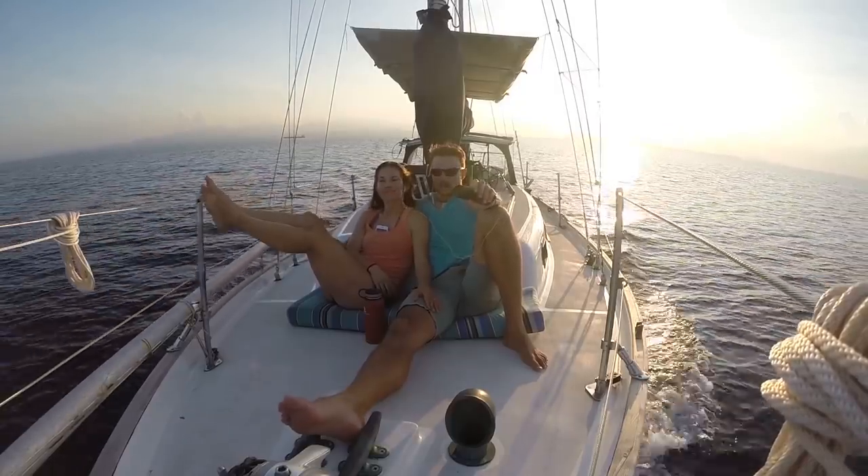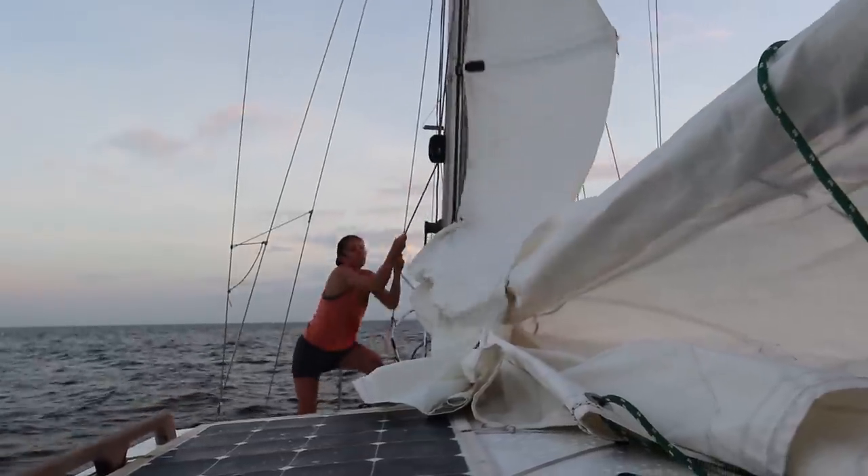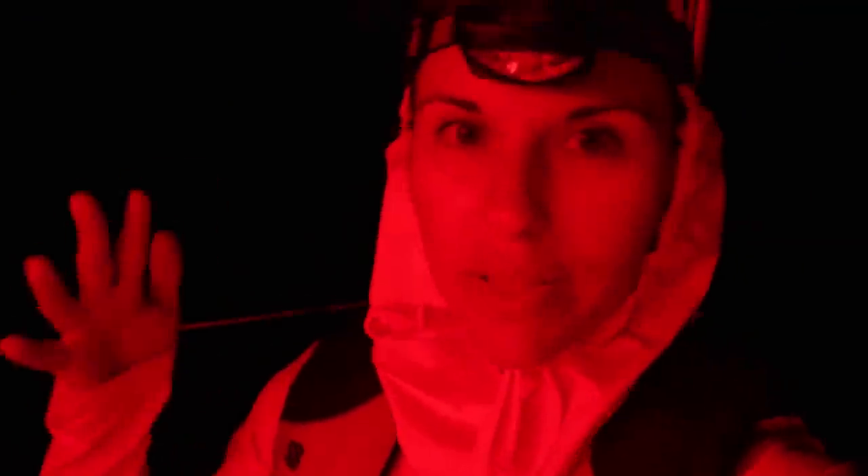Honduras is probably the worst country in the Caribbean for piracy. We decided to put on just our deck level running lights because we heard there is a little bit of piracy on the northern coast of Honduras. The only thing I'm slightly worried about is there was like a haze in the distance.